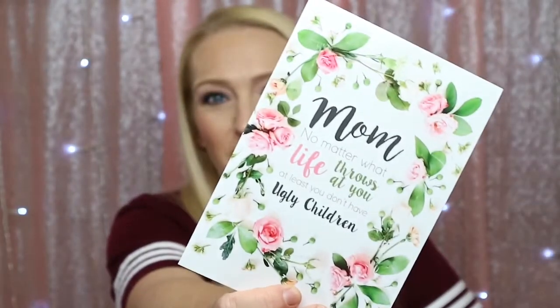Next item looks like there's a card in here. It's a Mother's Day card — so if you forgot to get your mother a card, they included one for you. It says, 'Mom, no matter what life throws at you, at least you don't have ugly children.' That's awesome, and it's blank on the inside. That's too funny.